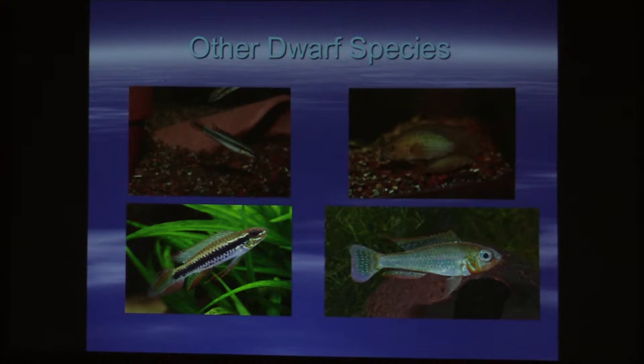Other dwarf species include dwarf pikes. The fish on the right is Nannacara surumu — that's a fish from Guyana. Taeniacara candidi. Biothecus is another fish I've not kept.